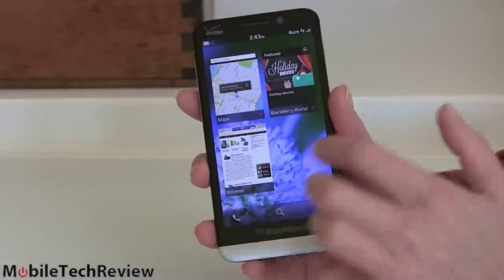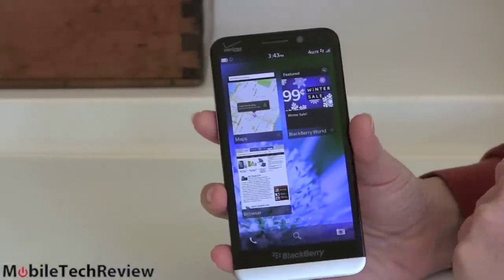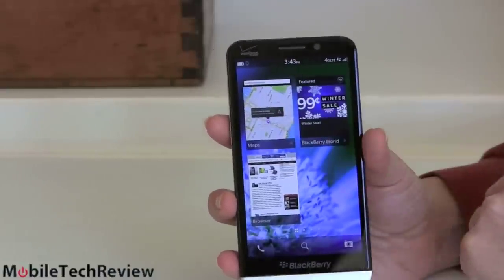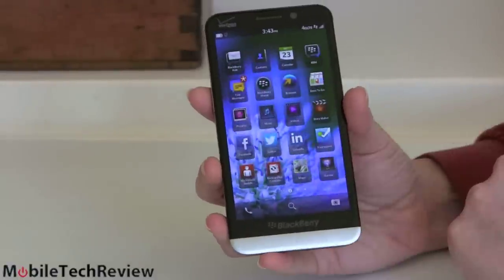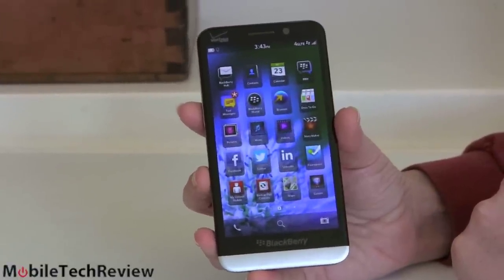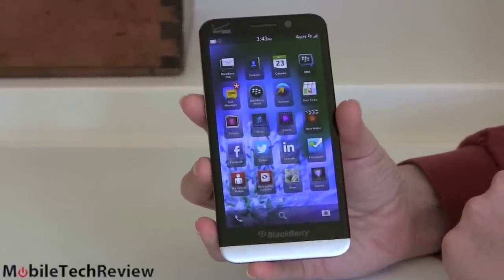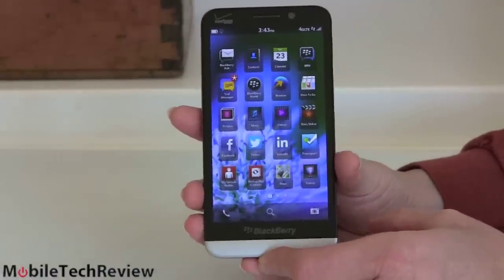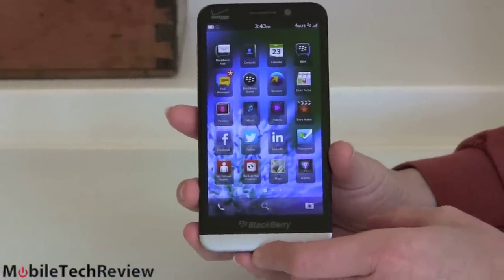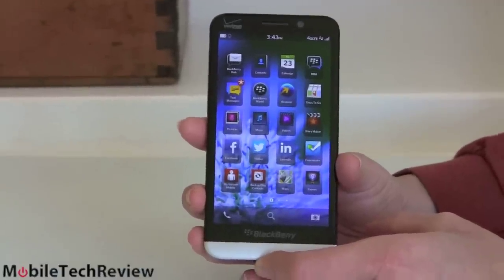Same UI here with multitasking — each of these is an active card, so we have BlackBerry Maps running in the background, the BlackBerry App World Store, and the web browser. Swipe this way and you've got all of your pre-installed applications plus anything you've downloaded. Sadly, the app story since we reviewed the Z10 back in March of 2013 hasn't changed too much in terms of applications.